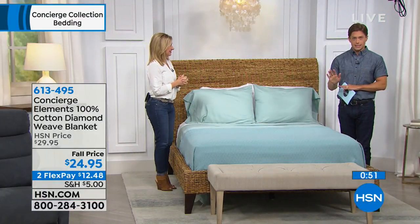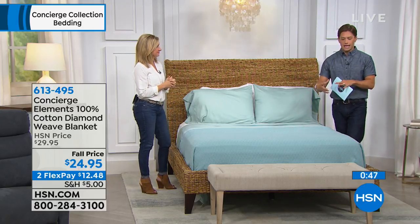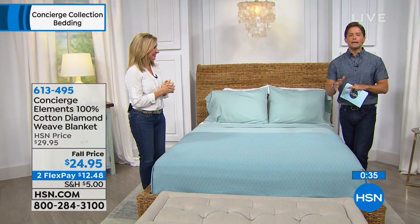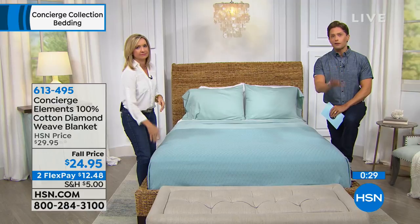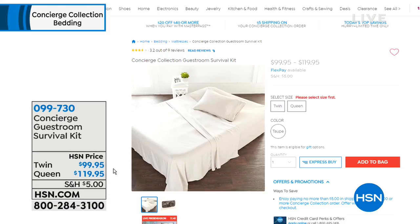This is the only chance to see this diamond weave today. There are other blankets we'll air, but if you like this texture and design, I'd highly recommend getting an order in. Cotton fans will know this is that quintessential go-to layering blanket. Today is your day to shop for it, and it's a perfect match for the Today's Special sheets coming up. At the end of the hour, we also have our best-selling guest room kit.